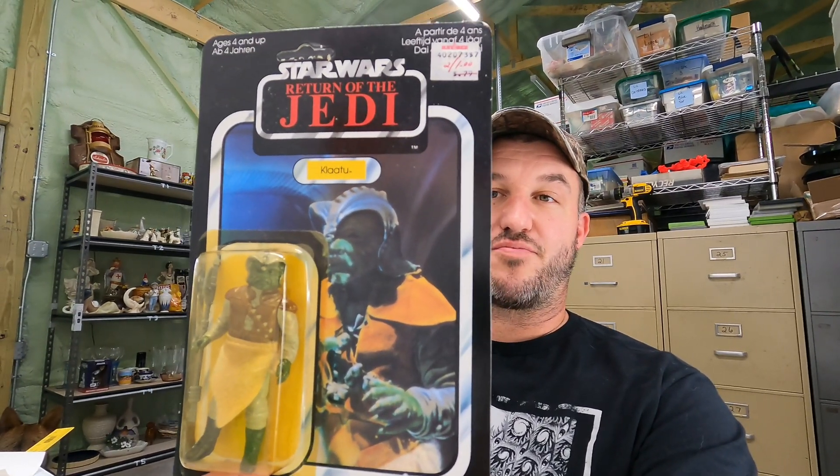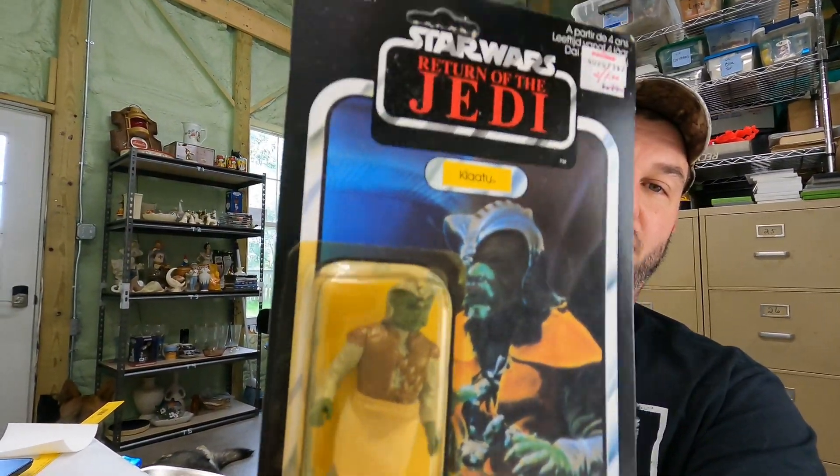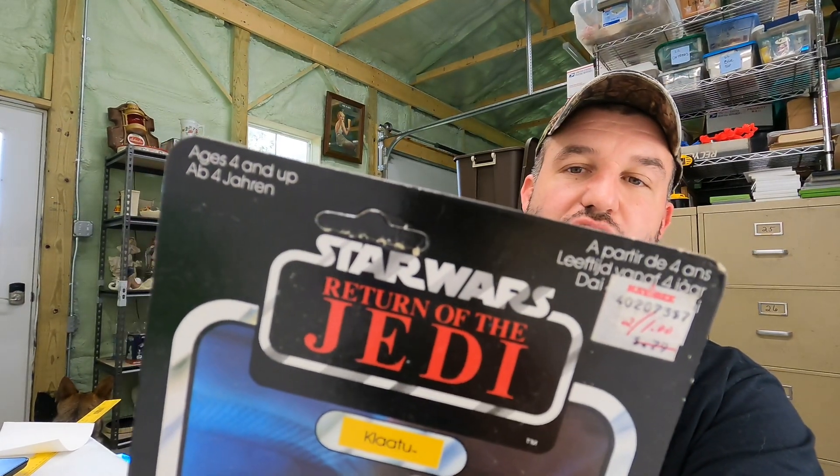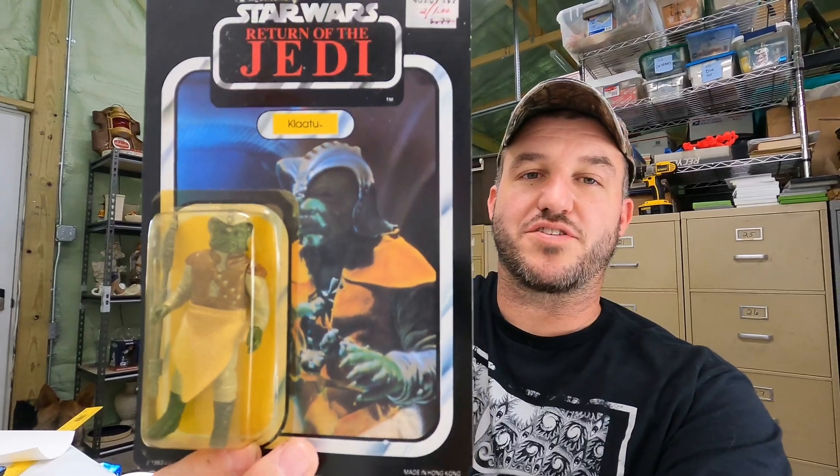It is a 1983 Return of the Jedi Klaatu. The packaging is a little bit yellow, but it is unpunched. The little punch tab there is a little loose up top. We're going to give this away in our video.